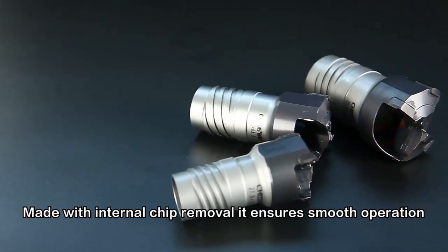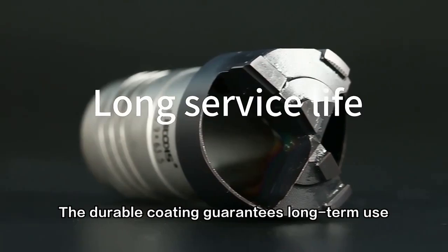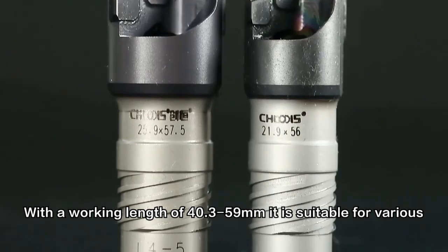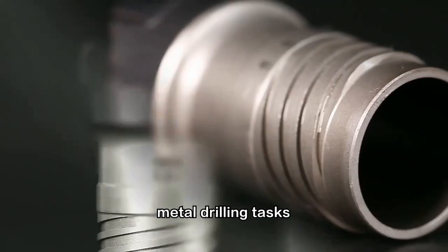Made with internal chip removal, it ensures smooth operation. The durable coating guarantees long-term use. With a working length of 40.3 to 59 mm, it is suitable for various metal drilling tasks.